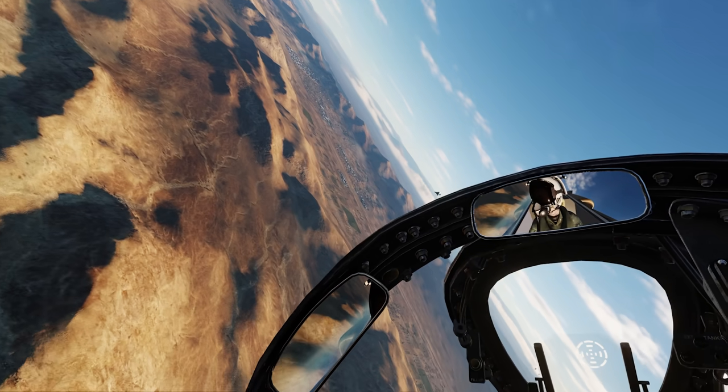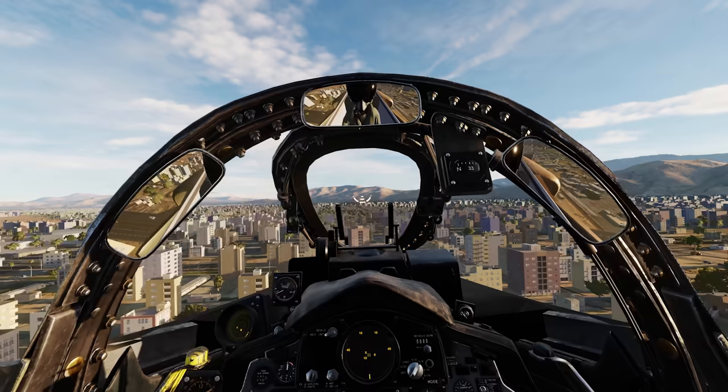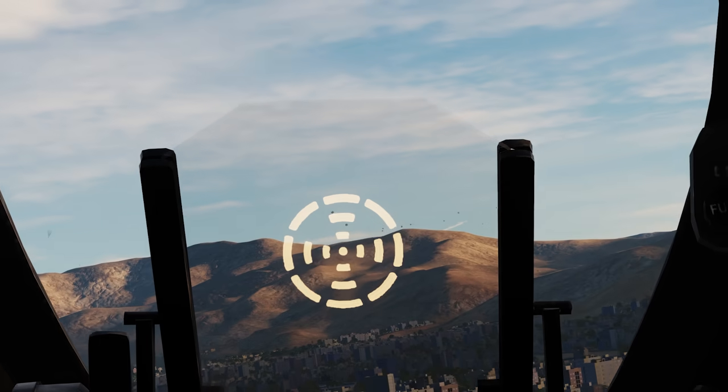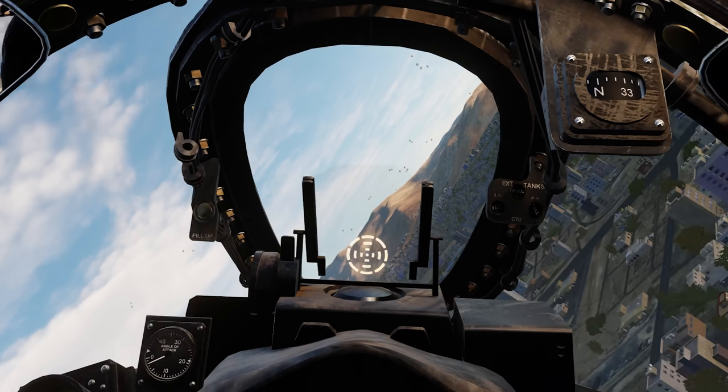Such a good-looking aircraft — look at that thing, beautiful. You guys are going to have to let me know if you're looking forward to the Hepler Phantom. I have no idea when it's coming out; this is the best we've got until it does.